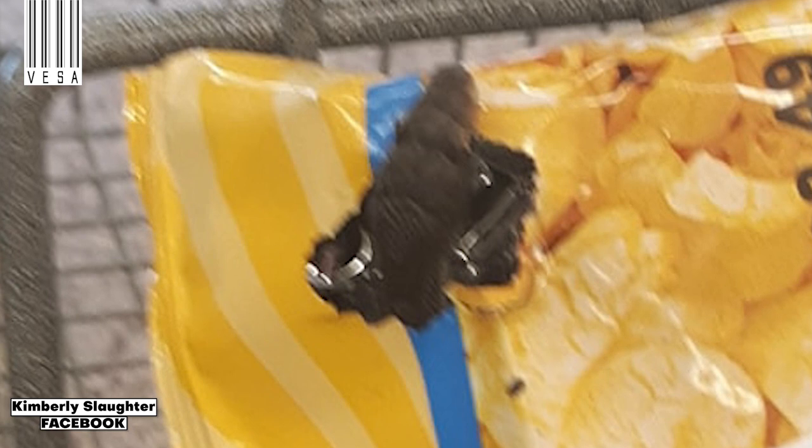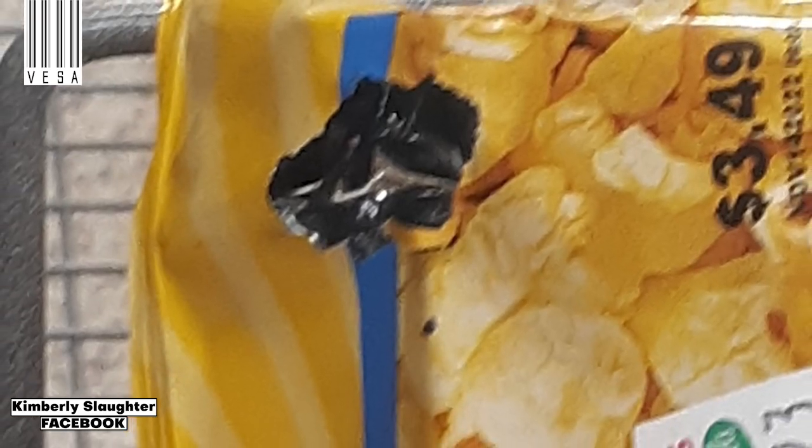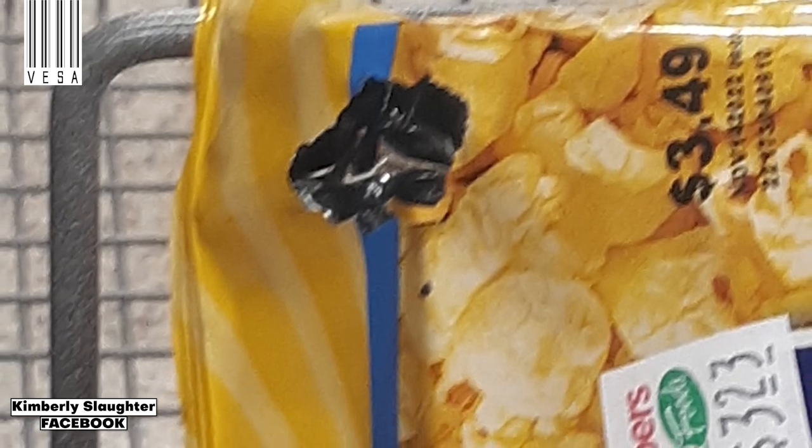Brian Stanley, manager of Shoppers Value, said the reptile was a small black snake. The snake was removed from the store by an employee. "We have no idea where it came from," Stanley said. "We are investigating trying to find out where it came from, but we have no other indication that there could be any others."